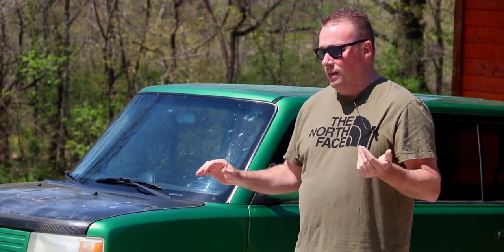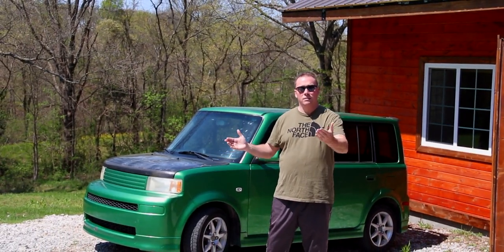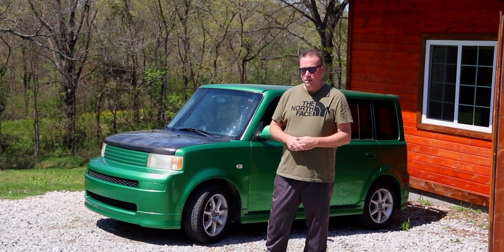Alright guys, so we have one of my favorite cars of all time here - the first gen Scion xB. We have the extremely rare Incredible Hulk green, as we call it. There's 2,200 of these made, and finding one is near impossible.